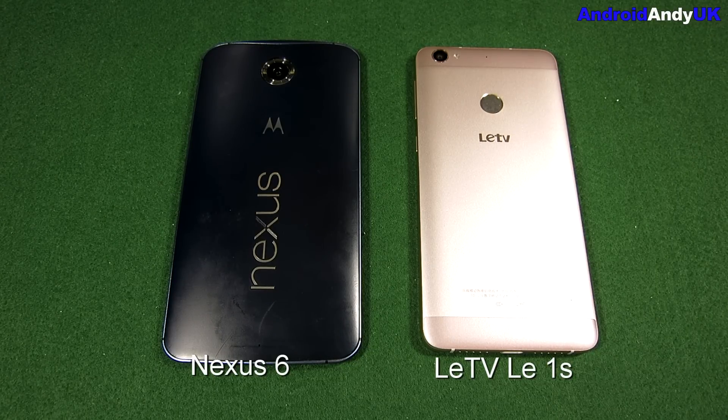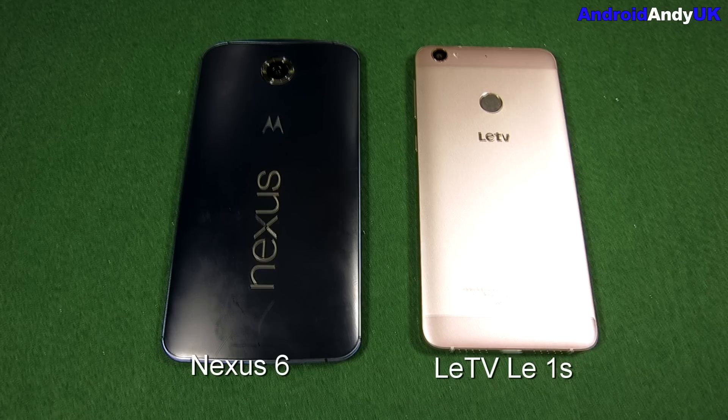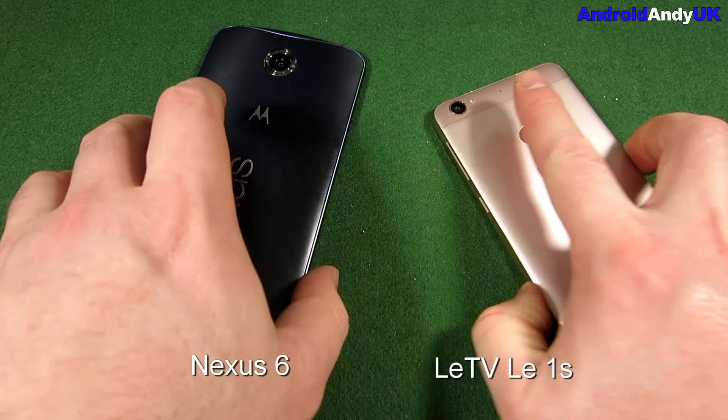The Nexus 6 has Android 6.0.1, a Snapdragon 805 chipset with a quad-core 2.7GHz CPU, Adreno 420 GPU, and 3GB of RAM. The LeTV device is running Android 5.0.2 with a MediaTek MT6795 Helio X10, octa-core 2.2GHz Cortex-A53 CPU, PowerVR G6200 GPU, and also 3GB of RAM. The specs look quite different — nothing duplicated apart from the size of the RAM.